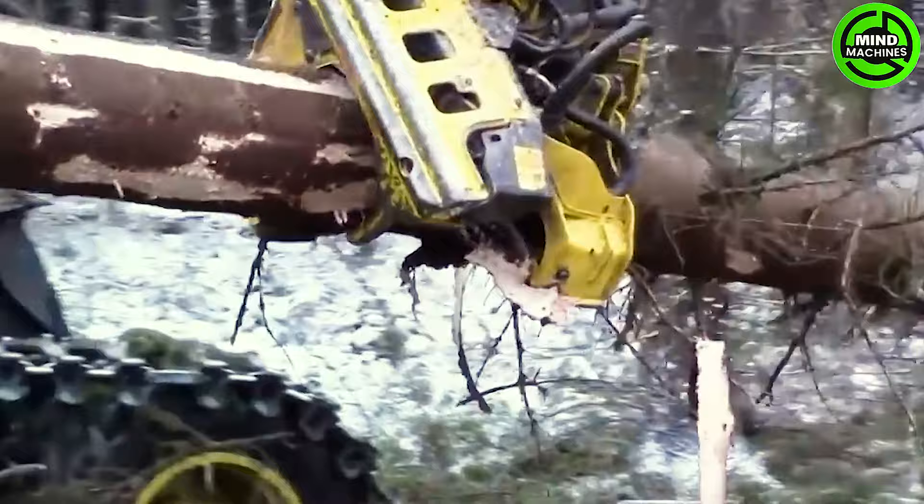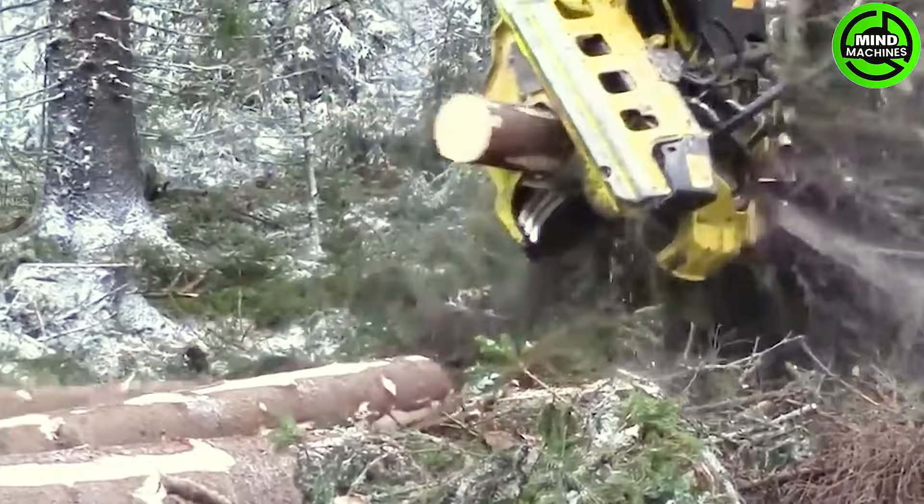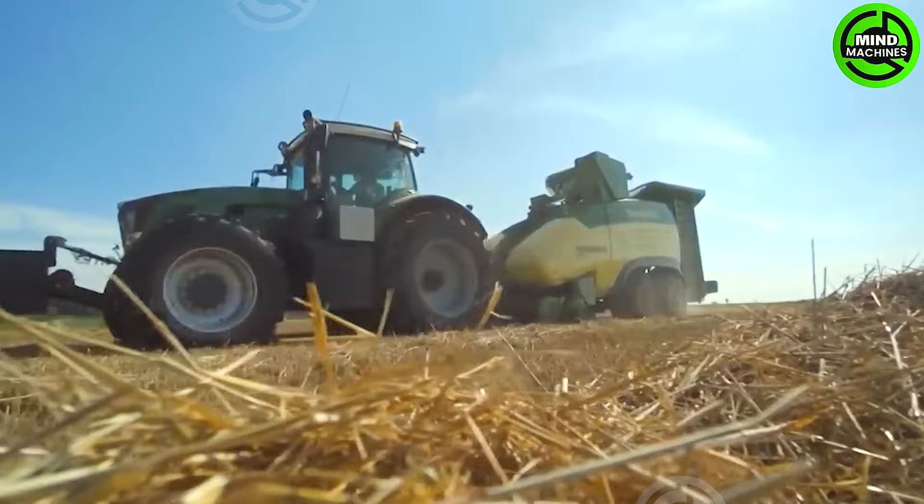The tree cutting machine turns trees into logs with incredible speed and precision. This machine swiftly gathers and mulches grass, making lawn maintenance a breeze.